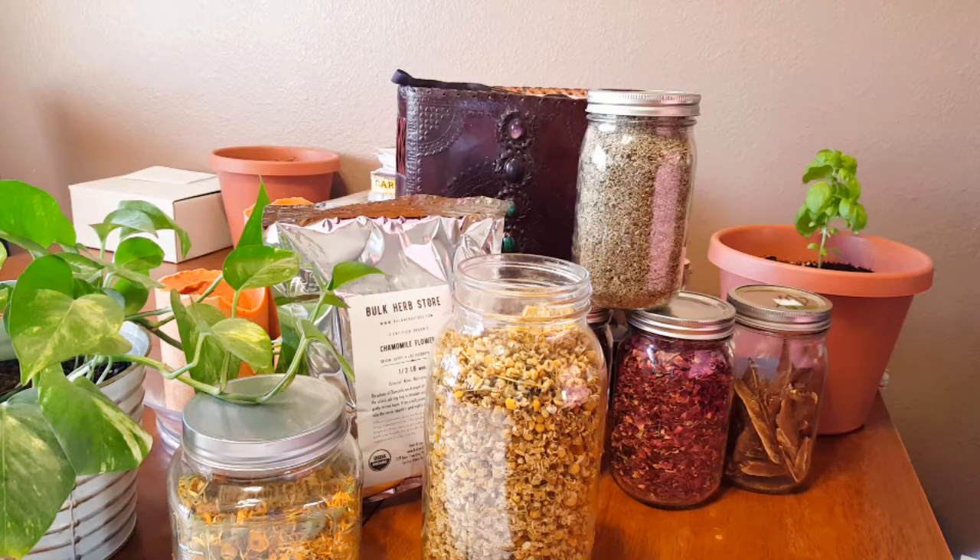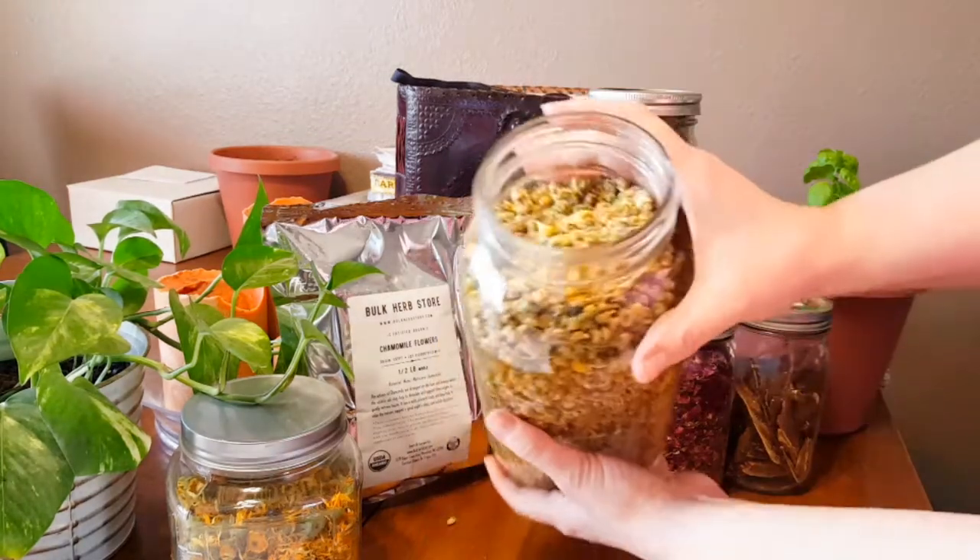Hi everyone, and welcome back to the Botanical Witch. Today I wanted to start my series on herbs from my apothecary. Each week I am going to choose one herb from my apothecary, and I'm going to sit down and talk to you about the properties of that plant — medicinal, magic, what I use them for in medicine, and what I use them for in magic. Today I thought I would start with a very well-known herb that most people have heard about, and that is chamomile.